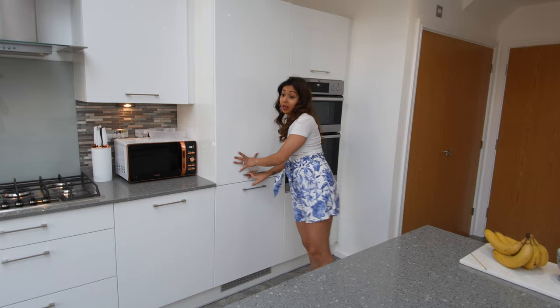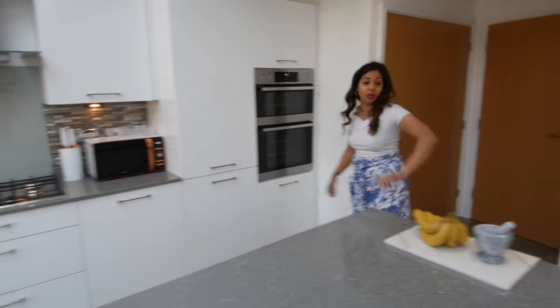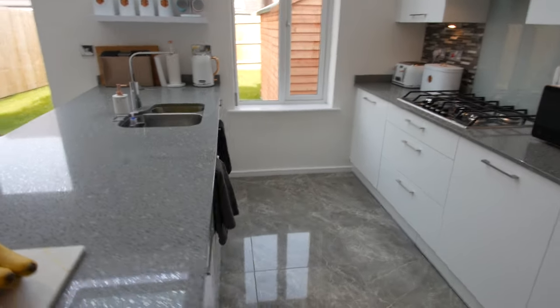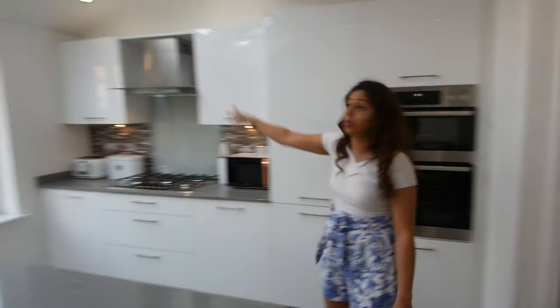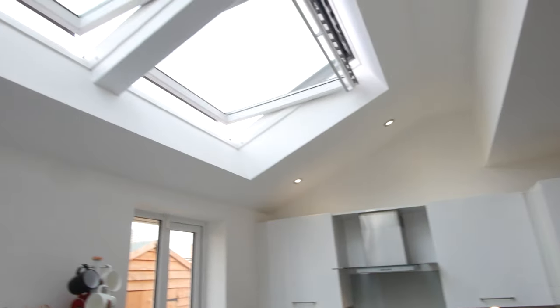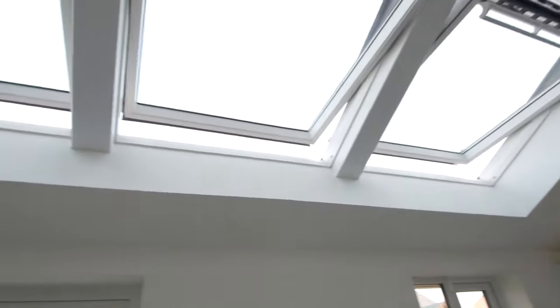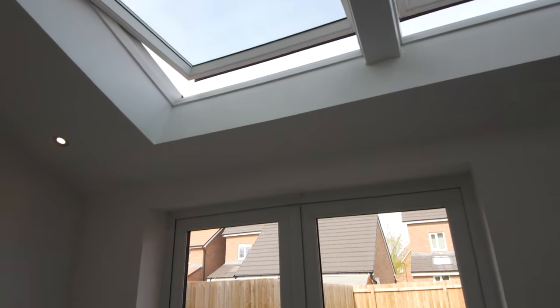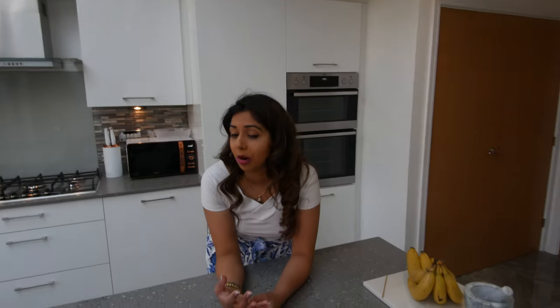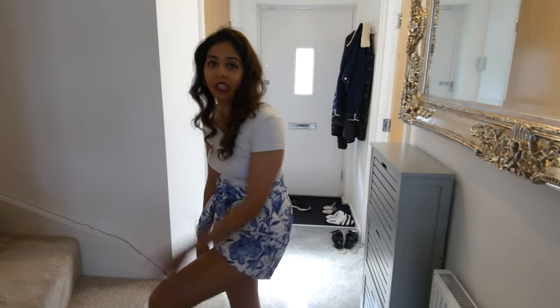We actually have quite a lot of cupboard space — we've got all these cupboards here and there too. We've also got a little bug shelf, and cupboards here and there, plus those two cupboards up top. The skylights are actually a really nice feature that we really liked about this house. All Countryside houses have skylights, and it just makes the kitchen seem a lot brighter, a lot more spacious, and bigger as well. Right, I'm going to take you upstairs and show you the first floor.